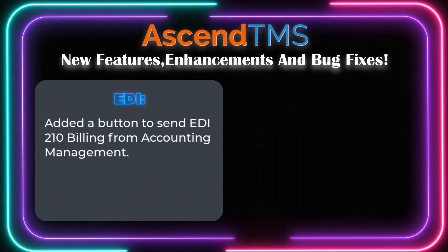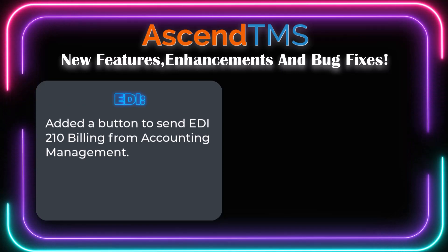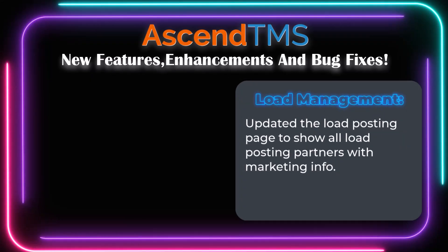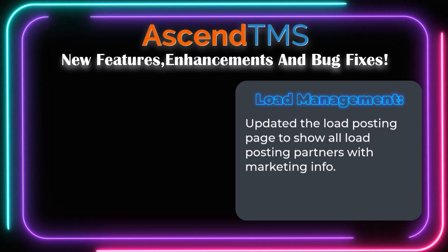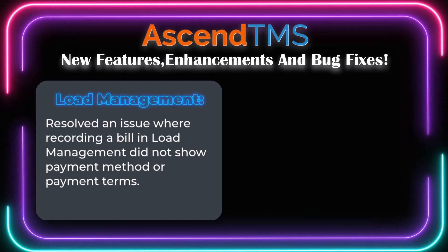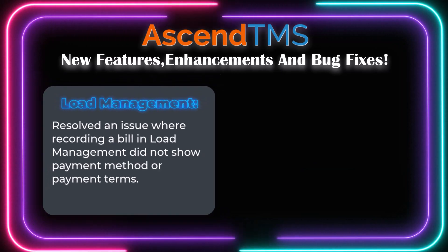All right, Ascend TMS gang, we got a quick update this month, starting with EDI getting a new button to send 210 billing from Accounting Management. In Load Management, we updated the load posting page to show all load posting partners, as well as resolved an issue where recording a bill payment didn't show payment method or terms.